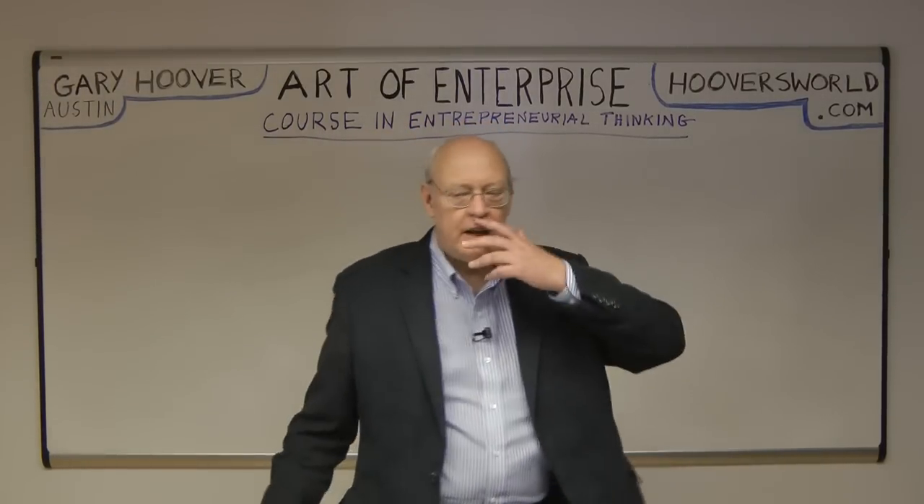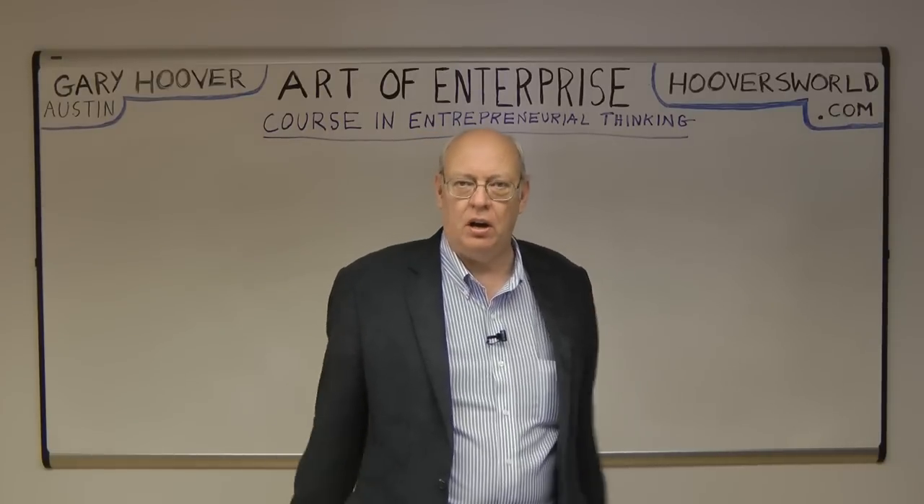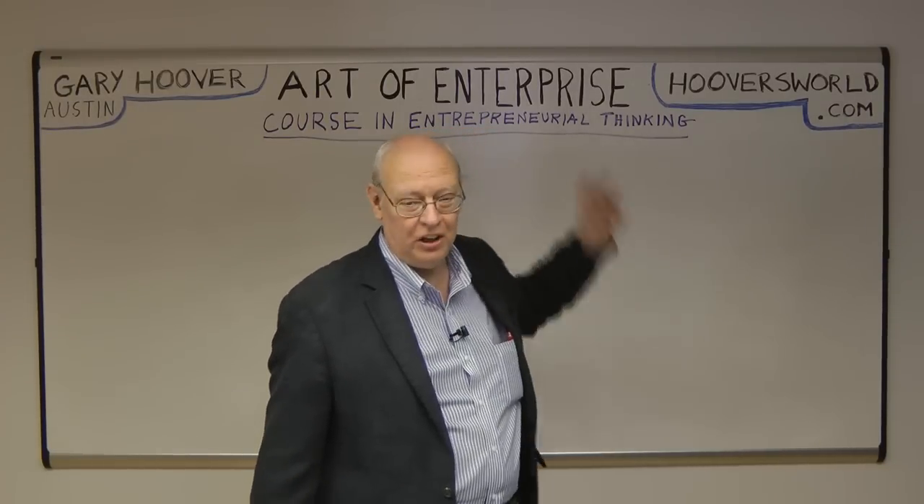Hey, Gary Hoover here. In my class and book about entrepreneurial thinking, both called The Art of Enterprise,